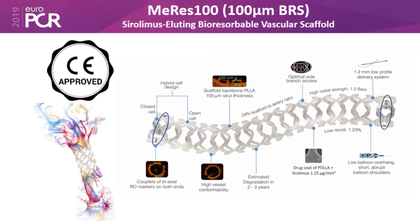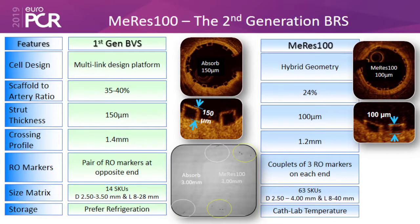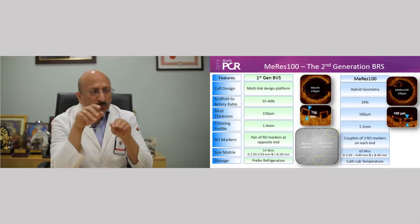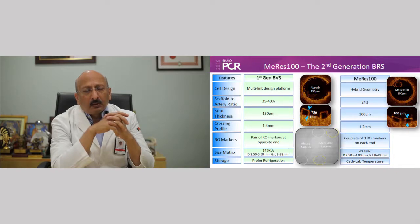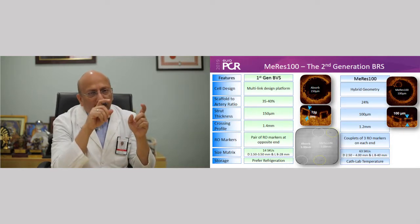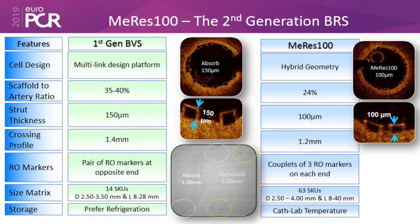The Meres 100 stent brought several changes: strut thickness was reduced from 150 microns to 100 microns, the geometry became a hybrid compared to a multi-linked stent design platform, and the crossing profile decreased from 1.4 to 1.2, improving reach and deliverability to difficult lesions. It has three markers on each end — compared to a pair of two markers at opposite ends in the ABSORB BRS — and can be stored at normal cath lab temperature with no refrigeration required.